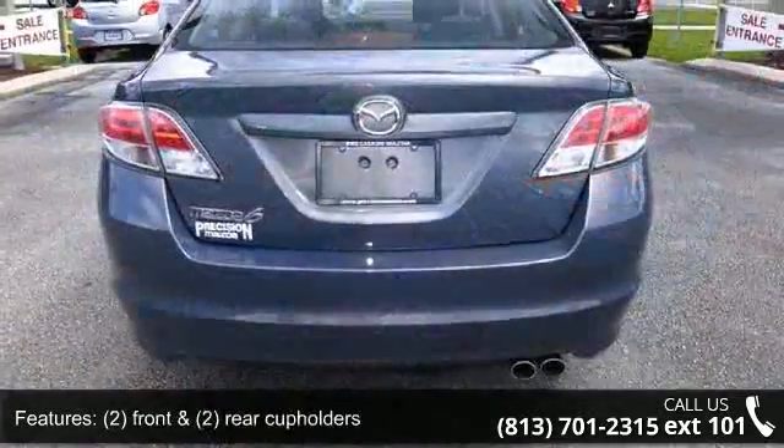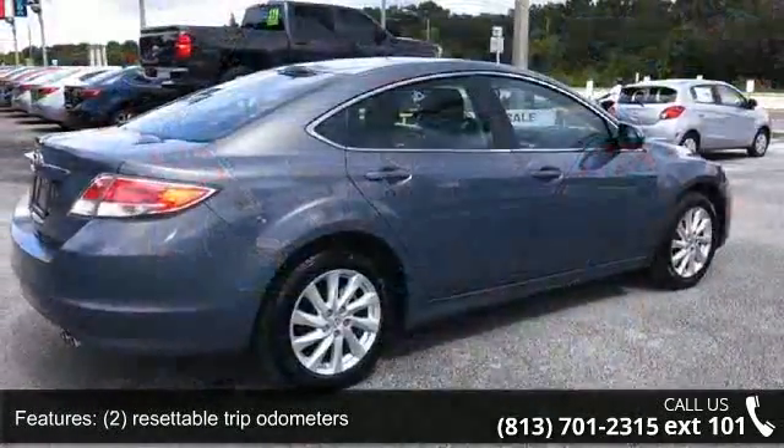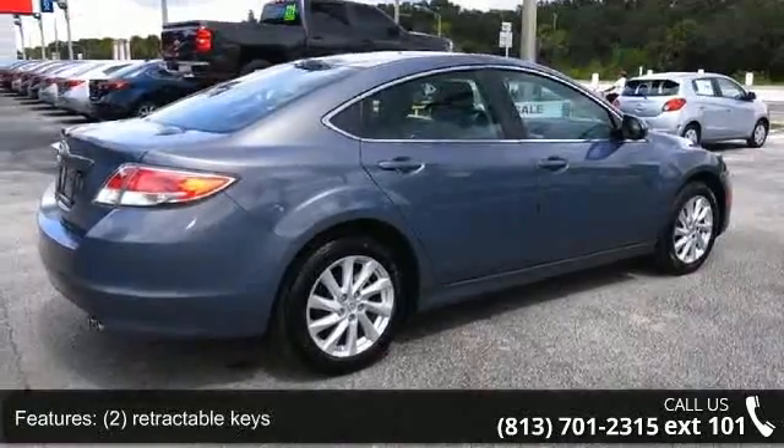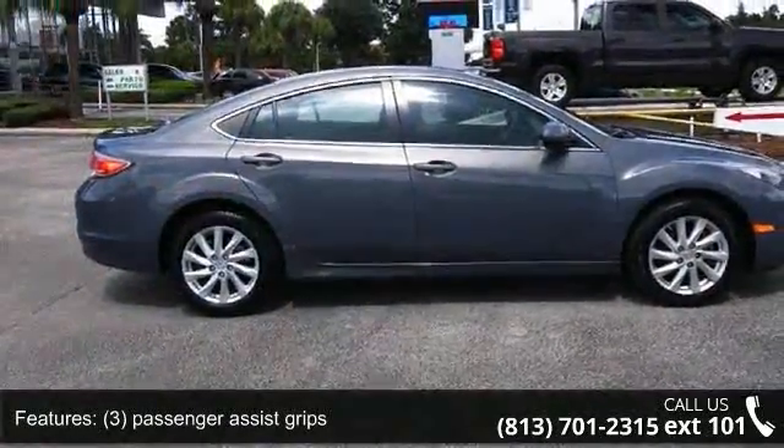Additional features include a 16x4.0 temporary spare wheel, 17x7.0 alloy wheels, and a 2.5L DO HCM PFI 16-valve I4 engine with variable valve timing (VVT).